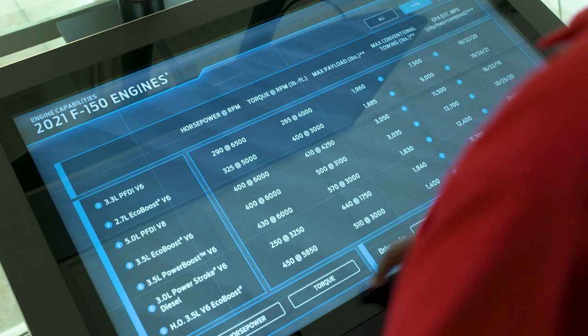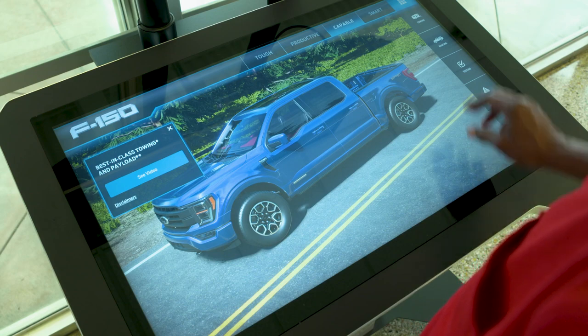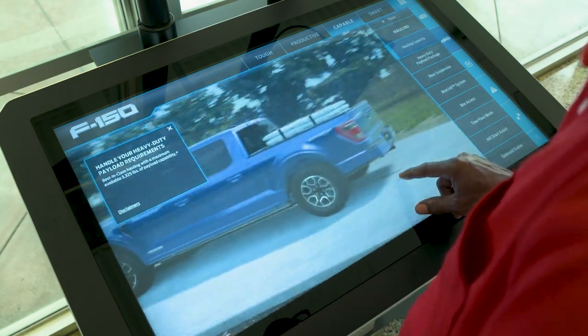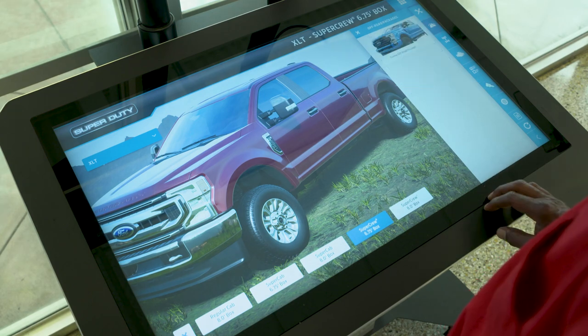Want to tow your fishing boat? You'll need to know what type of engine is best. Maybe you strive to create the best landscape on the block and need to haul a truck bed full of mulch. You'll need to know the proper payload capacity for that. The best part — you can do specs on trucks that are in transit to our lot or ones that are already parked out front.